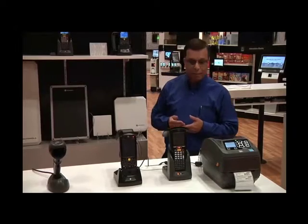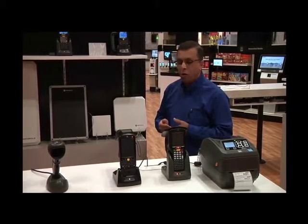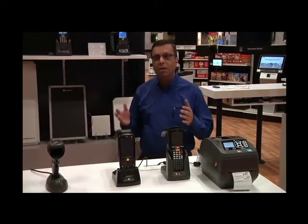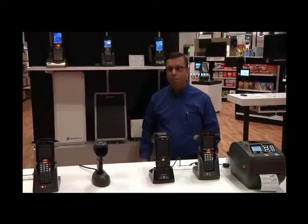Zebra Technology brings the promise of the internet of things through RFID, tying the physical world into the digital world. Thank you.